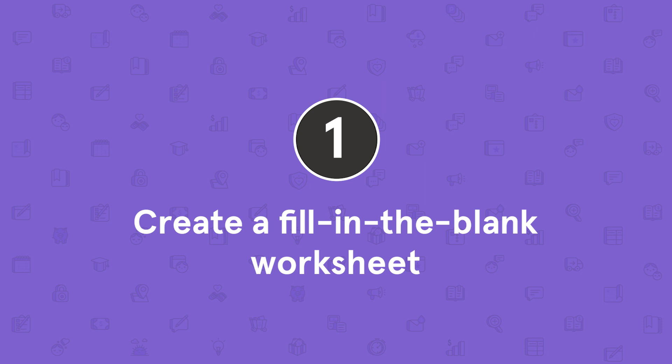Tip number one: create a fill-in-the-blank worksheet. When I was in elementary school, my teacher would hand out worksheets with sections where you could fill in the blanks as he went through his lesson. It was almost like a game. We'd sit and listen attentively because we wanted to make sure we filled in every blank on our page. Turns out that technique doesn't just work with kids.